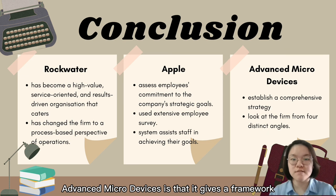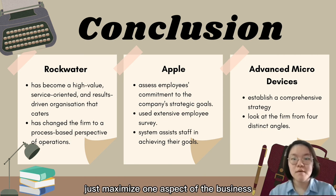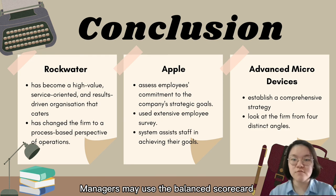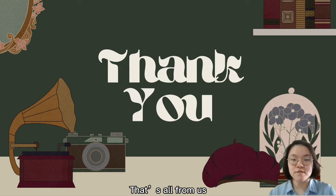For Advanced Micro Devices, the BSC provides a framework for senior executives and leaders to establish a comprehensive strategy rather than maximising only one aspect of the business. Business managers may use the balanced scorecard to view the firm from four distinct angles. That's all from us, thank you.